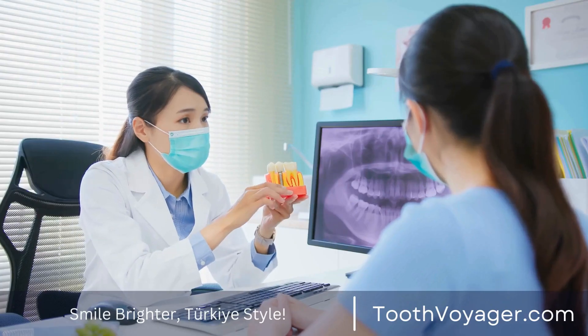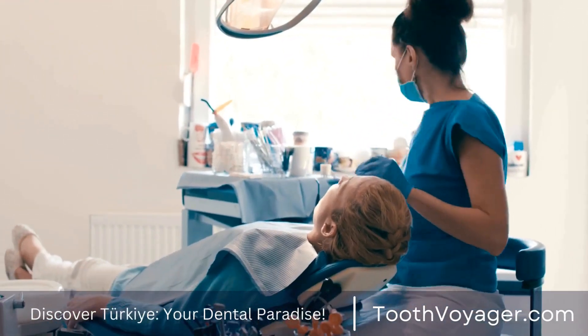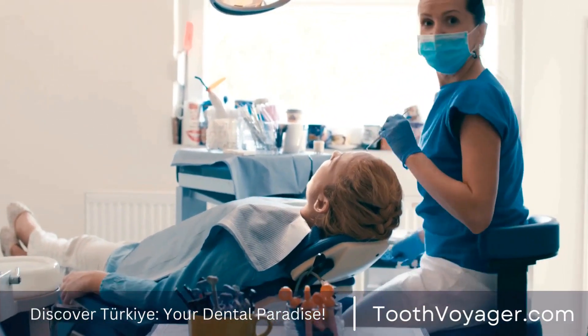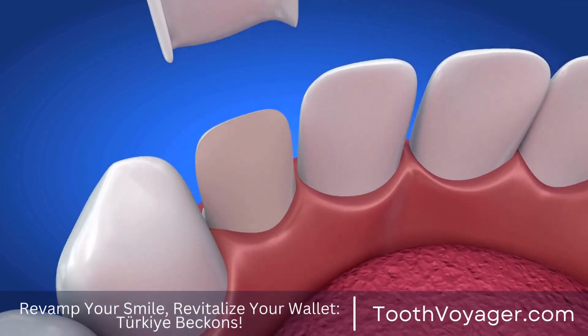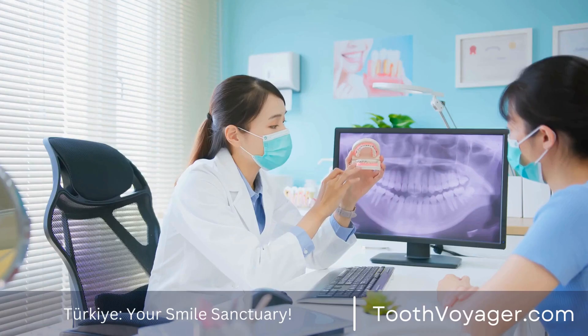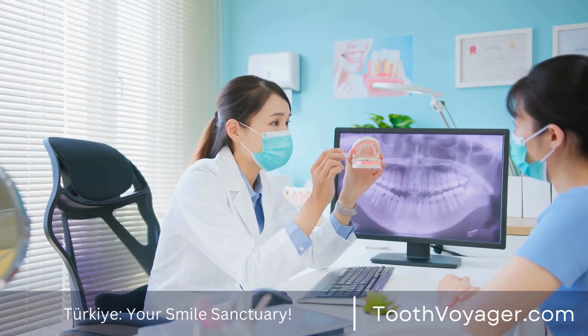5. Consider Dental Sealants. Dental sealants act as a protective covering that is applied to the chewing areas on the back teeth. They aid in preventing food particles as well as bacteria from accumulating inside the grooves of teeth, which reduces the likelihood of developing decay. The majority of sealants are advised for children, but adult patients can get them too.